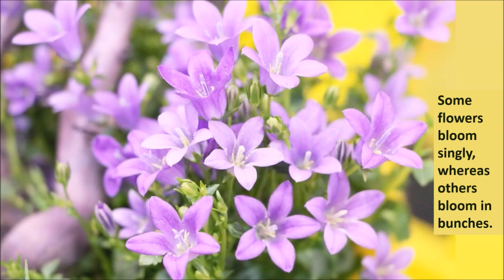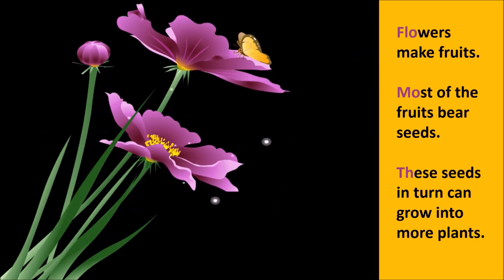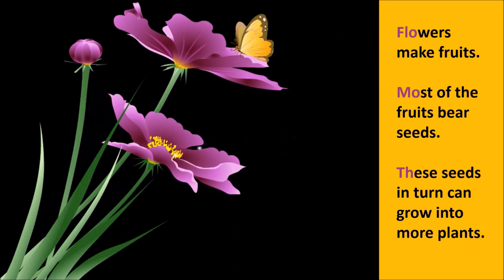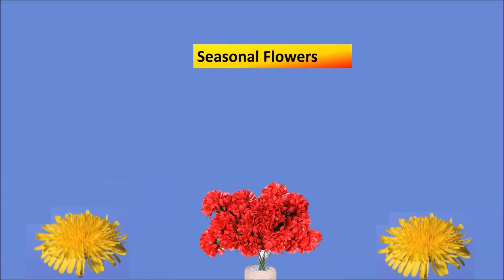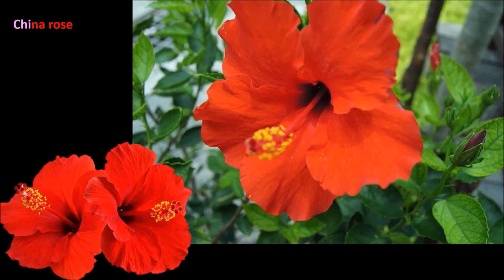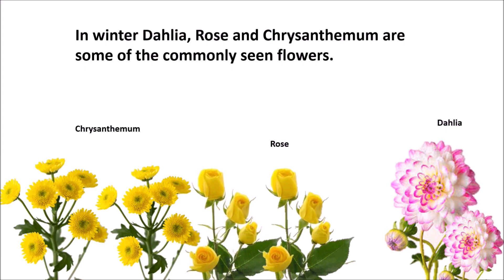Some flowers bloom singly whereas others bloom in bunches. Flowers make fruits. Most of the fruits bear seeds, and these seeds in turn can grow into more plants. We see different flowers in different seasons. In summer, you must have seen chameli, motia, sadabahar, china rose, and lily flowers blooming in gardens. In winter, dahlia, rose, and chrysanthemum are some of the commonly seen flowers.